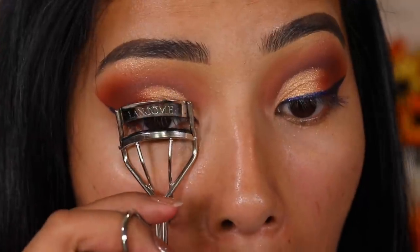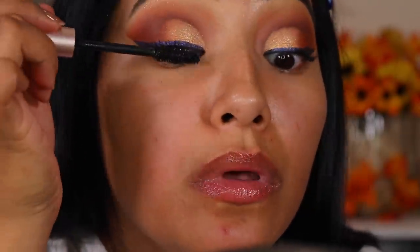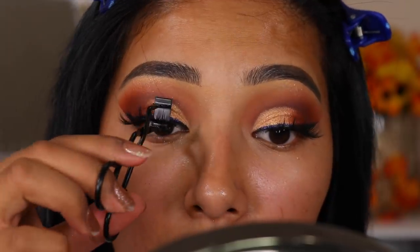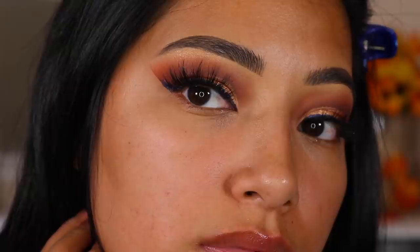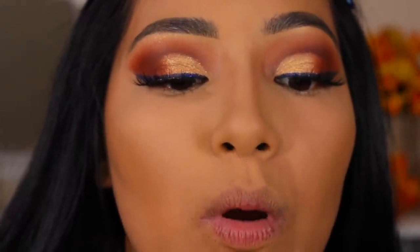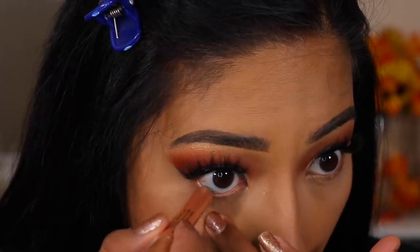The mascara I'll be using is the L'Oreal Voluminous Lash Paradise. So here's a look with the lashes on. Now let's move on to our under eyes. I'll be going in with Milani Shadow Eyes 12-hour wear in Golden Bronze — which is this beautiful shade. If you guys have a chance to get this, get it. You can use it all over the lid, underneath the lid, underneath the eyebrow — there's just so much you can do with it, it's beautiful.